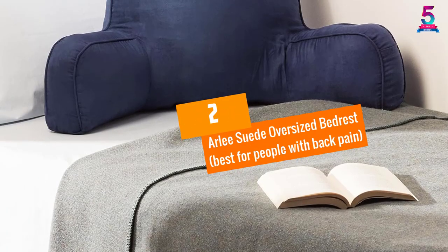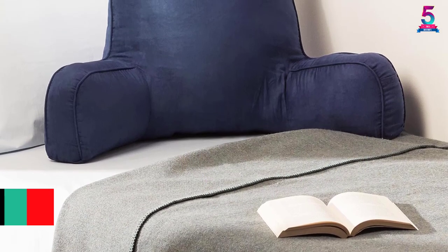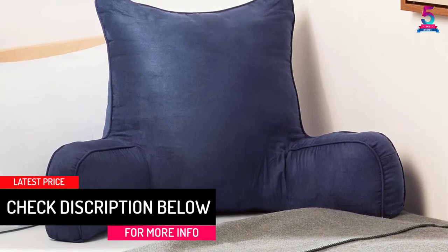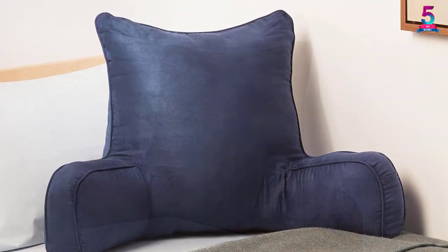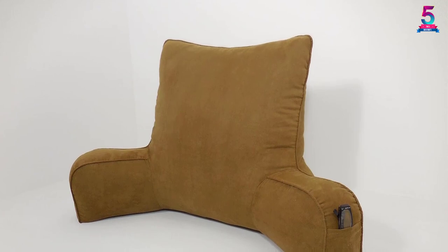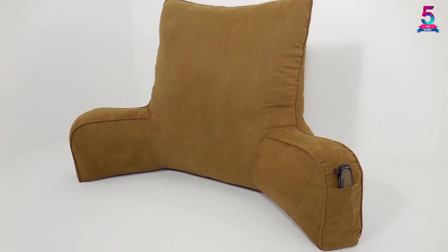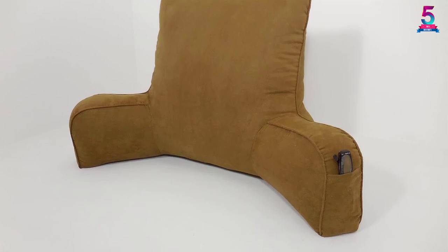At number 2, the Arlie Suede Oversized Bedrest, best for people with back pain. If you often deal with back pain and find it difficult to get comfortable on the bed, then you should not delay buying this product. It is an imported product manufactured in the United States. It is pretty perfect for correcting posture and eliminating pain from the back. There is an extra back panel added on this pillow for additional support to the head, and the wider arms ensure the back stays comfortable for a longer period.